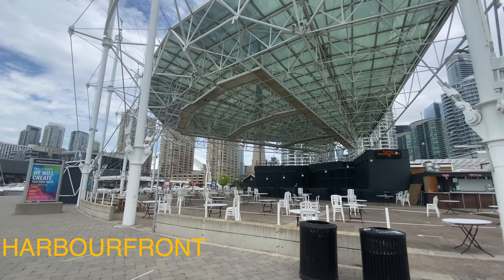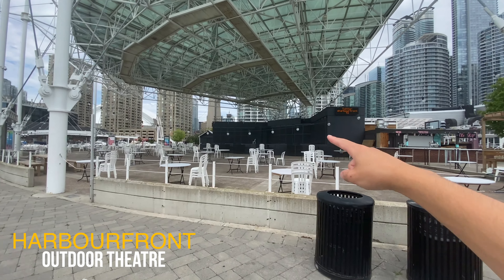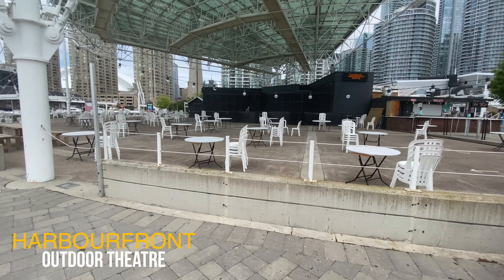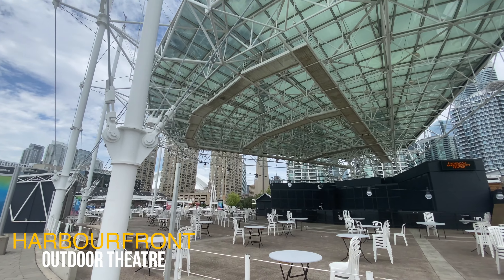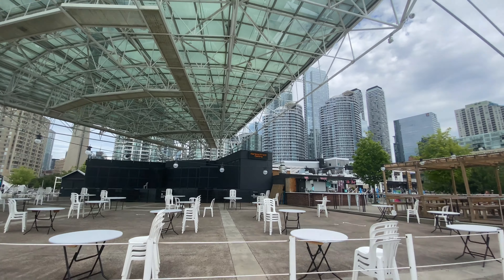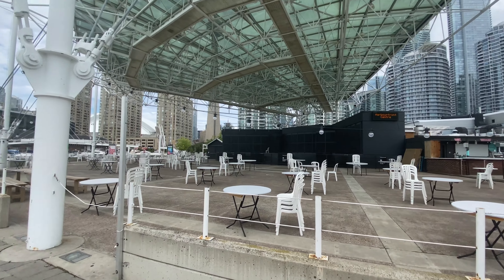I think this is where they might do shows — you can see the stage area is all sort of boarded off right now, but I think this is the part of Harbourfront Centre where they do shows. It looks actually really cool; it's like a nice venue with a little bar over there.